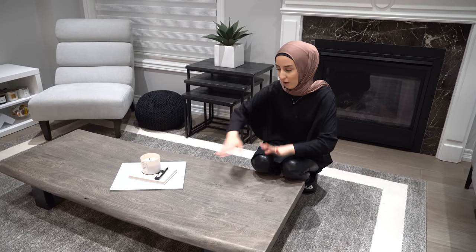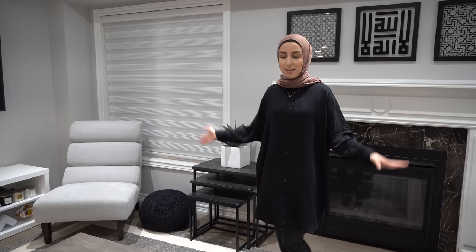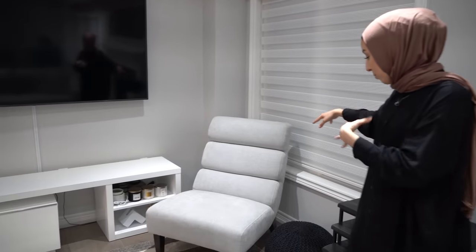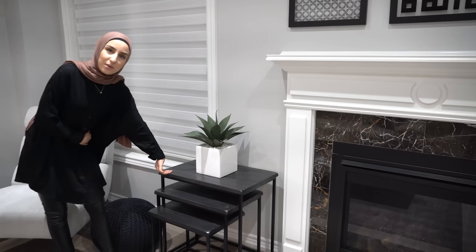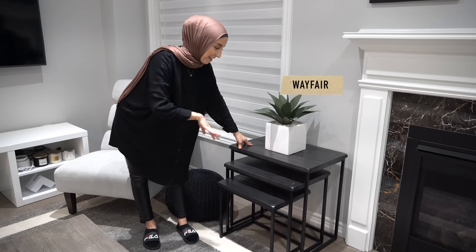When we have friends over, everyone gathers on the floor around the low coffee table for movie nights — it's so fun. We also have a one-seater chair we got from HomeSense — I had to buy it on the spot so it wouldn't be gone. There's also a little pouf on the side and some nesting tables, which are great for guests since not everyone wants to reach all the way down to the low coffee table for their cup of tea.